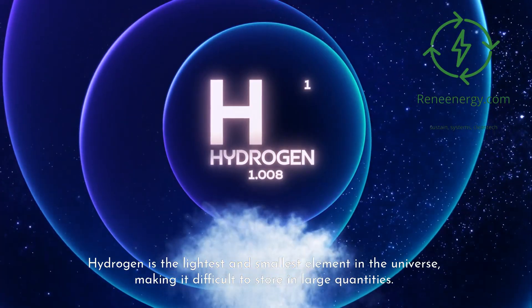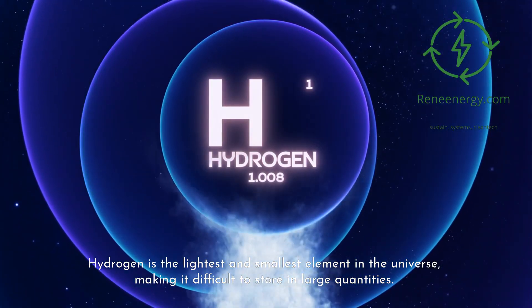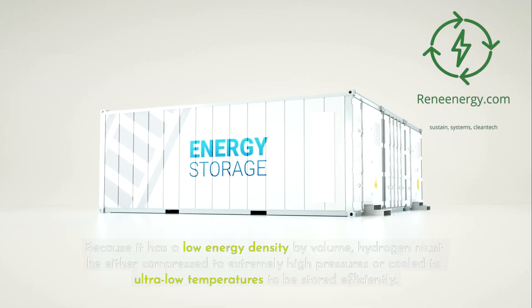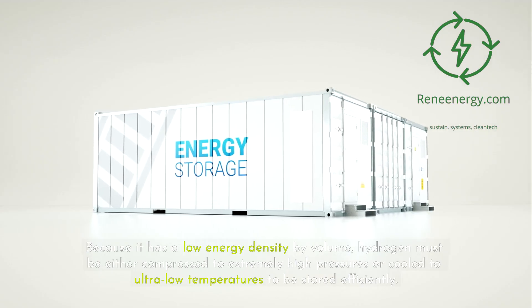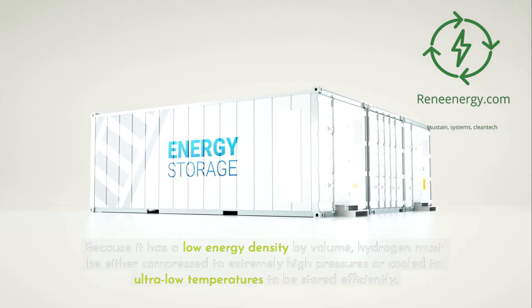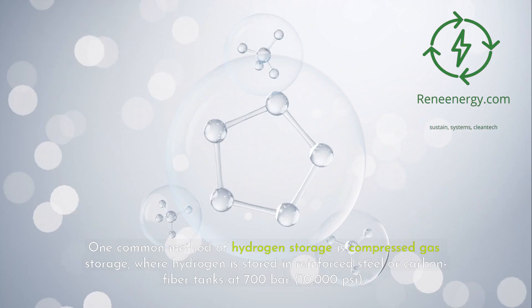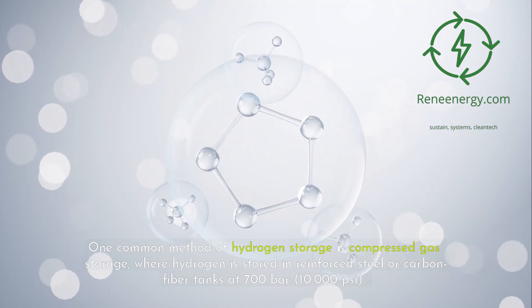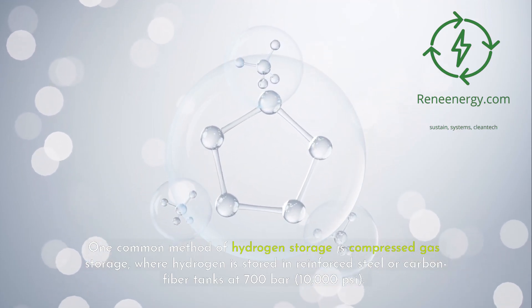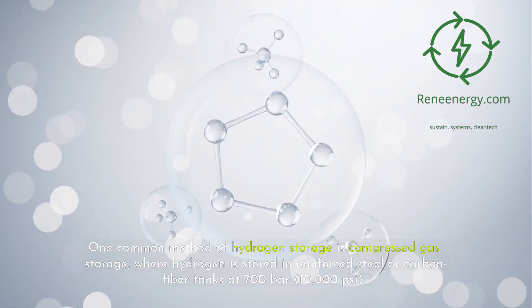Hydrogen is the lightest and smallest element in the universe, making it difficult to store in large quantities. Because it has a low energy density by volume, hydrogen must be either compressed to extremely high pressures or cooled to ultra-low temperatures to be stored efficiently. One common method of hydrogen storage is compressed gas storage, where hydrogen is stored in reinforced steel or carbon fiber tanks at 700 bar, 10,000 psi.